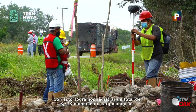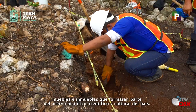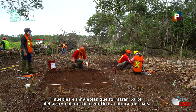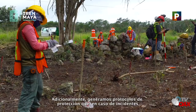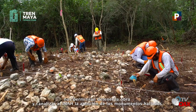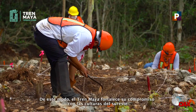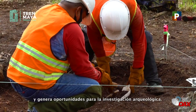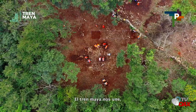Con esto, logramos registrar un total de 8.333 monumentos arqueológicos, muebles e inmuebles que formarán parte del acervo histórico, científico y cultural del país. Adicionalmente, generamos protocolos de protección que, en caso de incidentes, nos permitirán detener la obra y canalizar al INAH la atención de los monumentos hallados. De este modo, el Tren Maya fortalece su compromiso con las culturas del sureste y genera oportunidades para la investigación arqueológica.